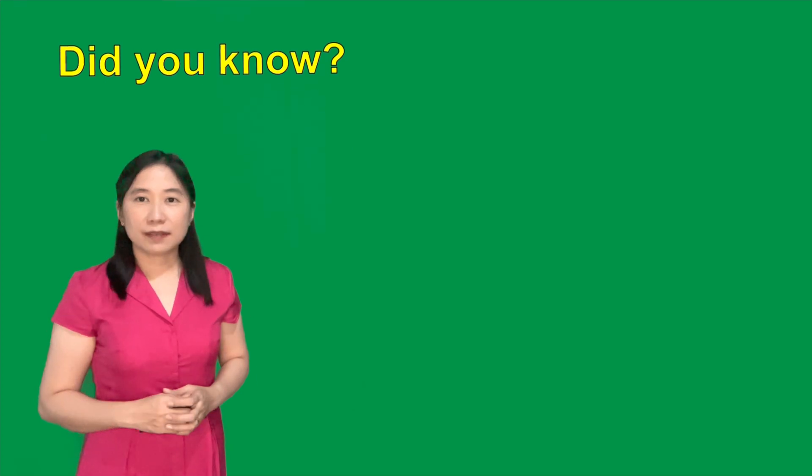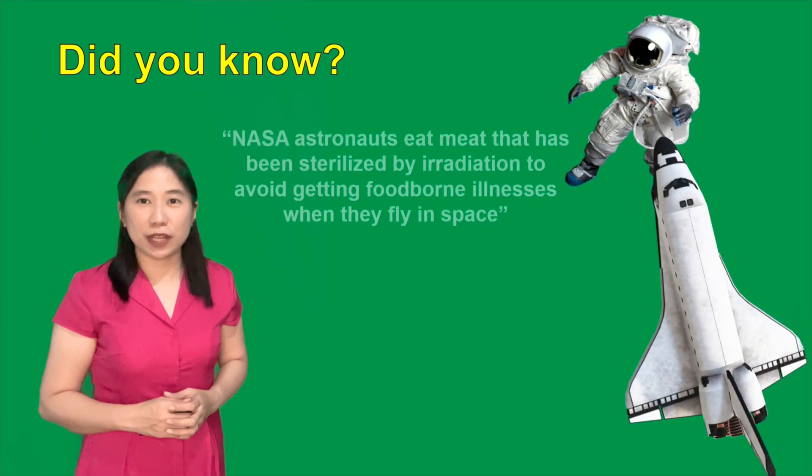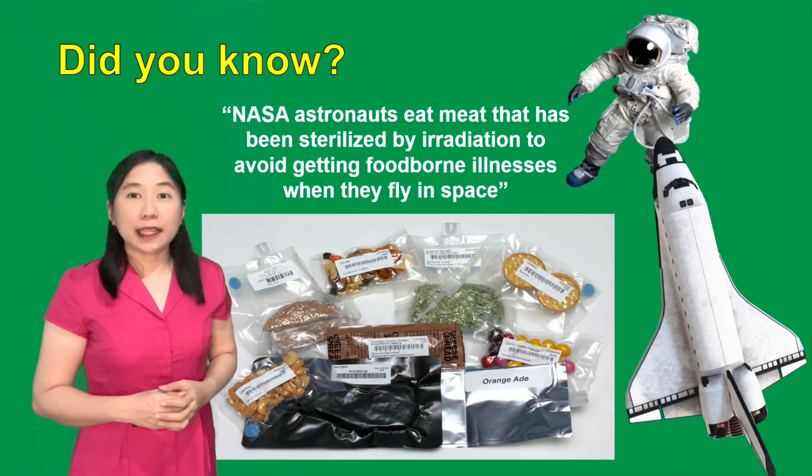Did you know that NASA astronauts eat meat that has been sterilized by irradiation? This is to avoid getting foodborne illnesses when they fly in space.